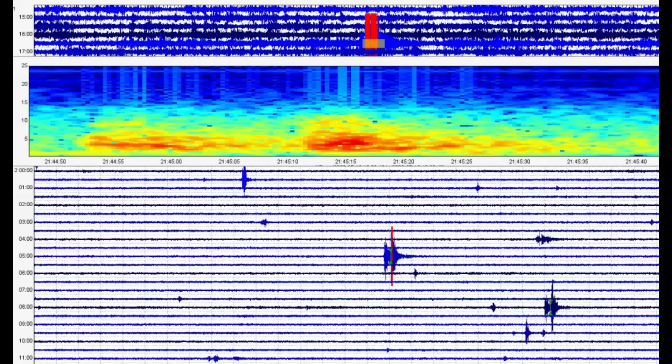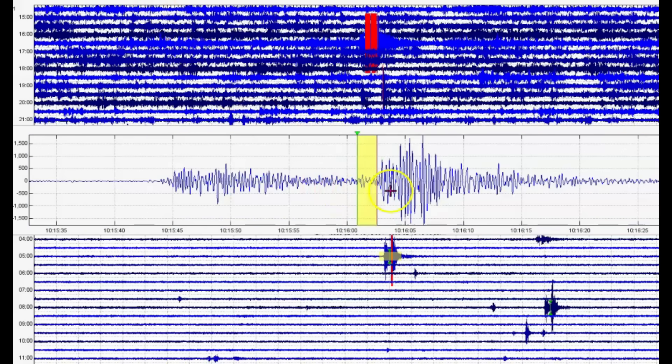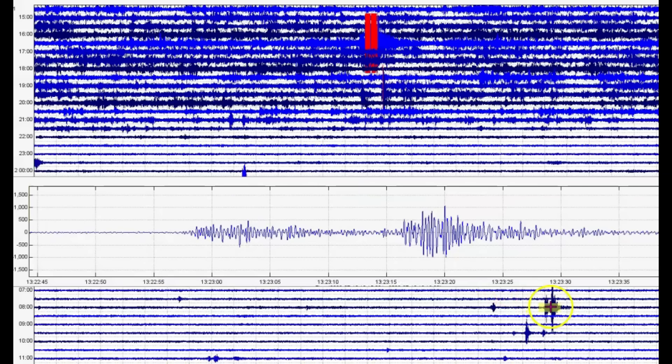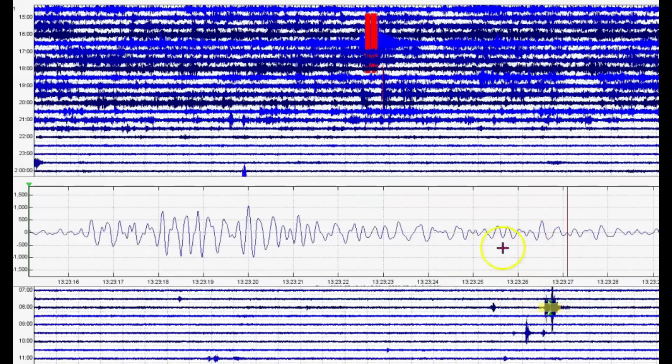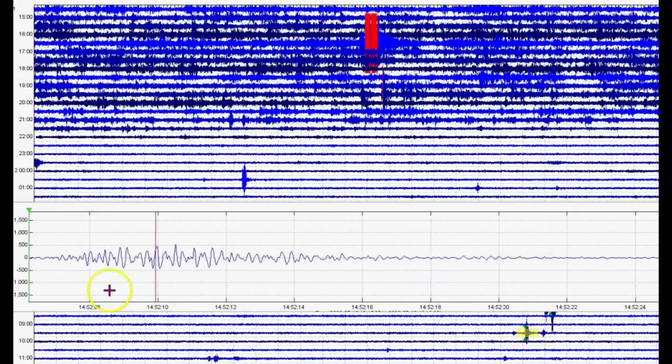Here we have Mary Lake for that magnitude 4.07 that they're saying is a 3.3 — you can see the toxic gases that were coming up. Going back to Maple Creek, looking at the seismic signature — again, volcanic tremors. Magma is ascending. Again, volcanic tremors.